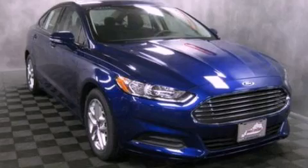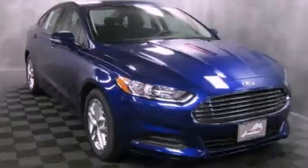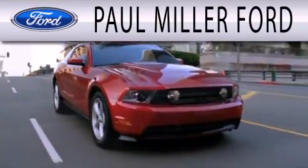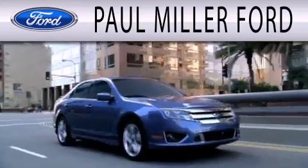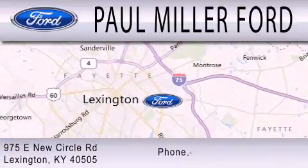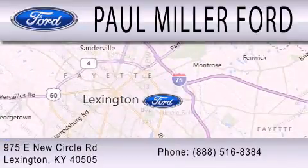Stop by today and test drive this automobile for yourself. Paul Miller Ford is dedicated to doing everything possible to ensure that the experience you have selecting your next vehicle is as pleasant as possible. We are located at 975 New Circle Road Northeast in Lexington.